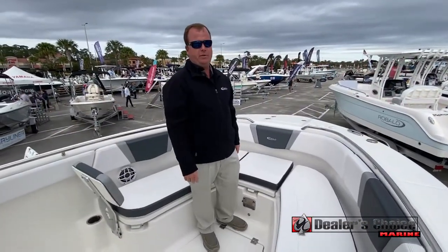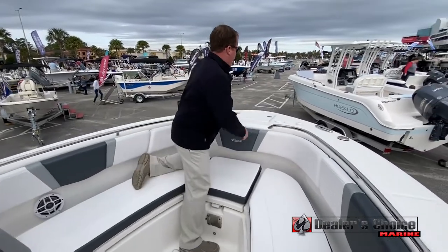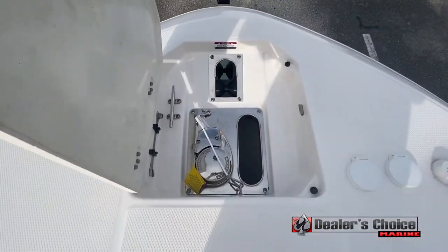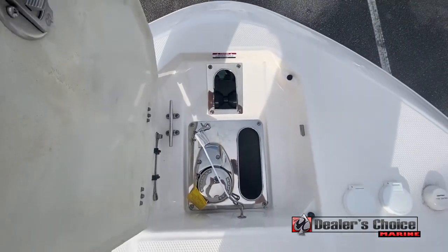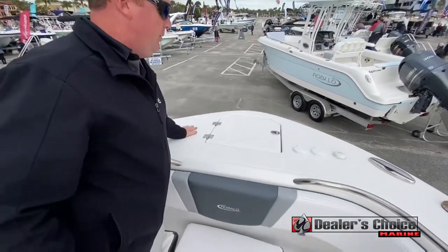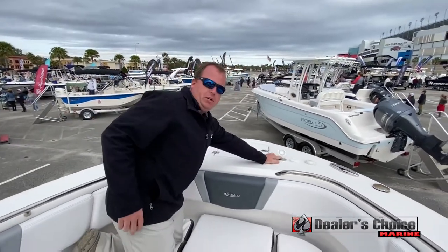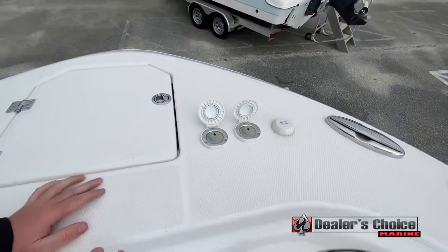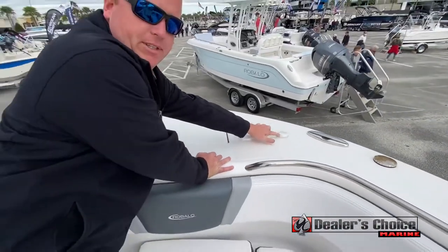Starting off in the bow of the Ravala 272, it features a built-in anchor locker with a windlass that is recessed into the anchor locker — not exposed on top, getting in the way of the deck. You have push-button switches to work the windlass. You also have a switch at the dash as well, and it comes standard with satellite radio.